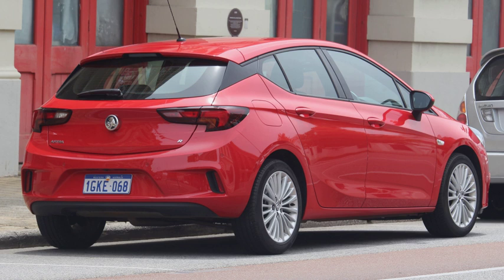Chrysler Corporation's first hatchbacks were the 1978 Dodge Omni and Plymouth Horizon models, which were based on the French Simca Talbot Horizon. These were followed by the three-door hatchback Dodge Omni 024 and Plymouth Horizon TC3, which were later renamed Dodge Charger and Plymouth Turismo.